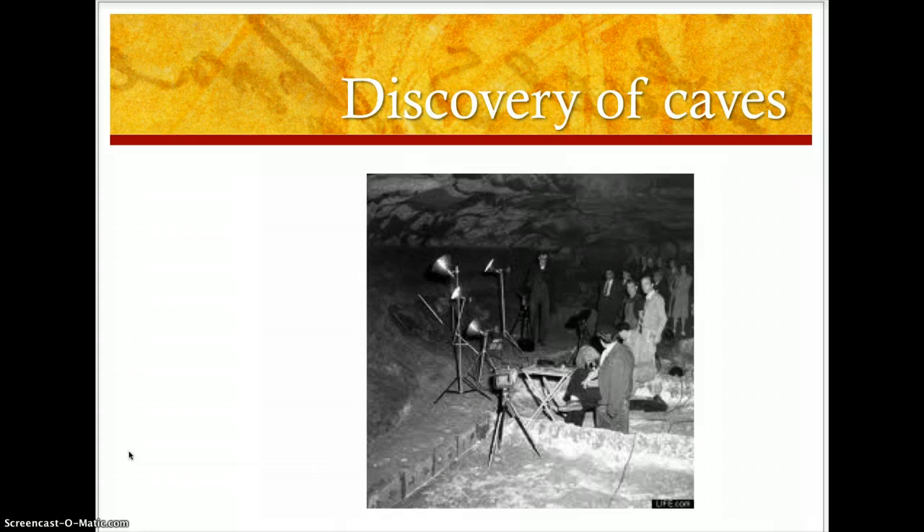The discovery of the caves. These were not actually the people who discovered the caves, but they are probably documenting the inside. The people who actually discovered the caves were four teenage French boys and their dog — they accidentally stumbled upon it.